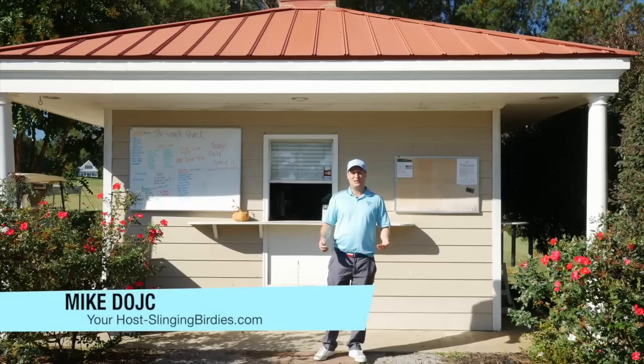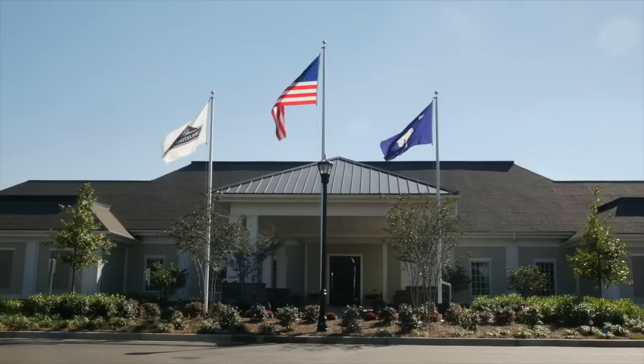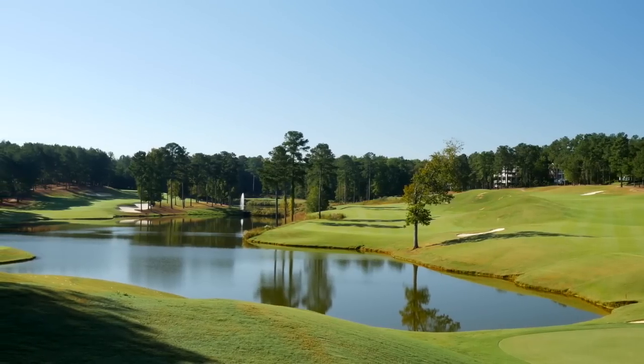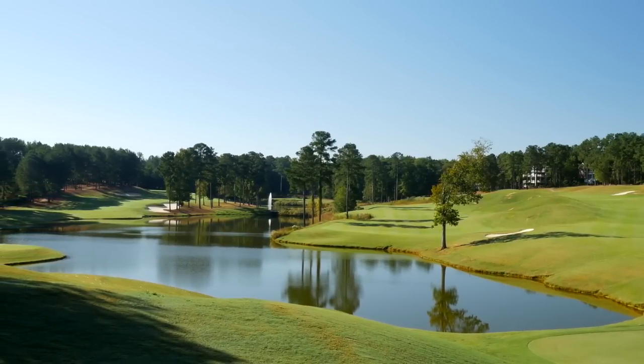It's Mike Deutsch here with Slinging Birdies. We're here at Cobblestone, the number one course in the Midlands. They made the top 30 golf courses in South Carolina, which is a big get because there's tons and tons of courses along the Grand Strand and Hilton Head.